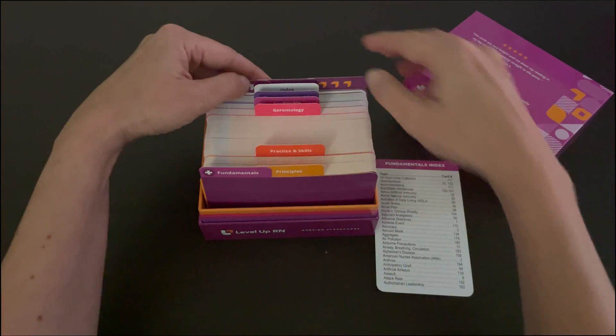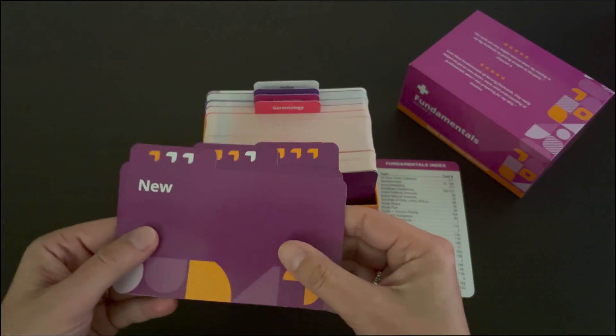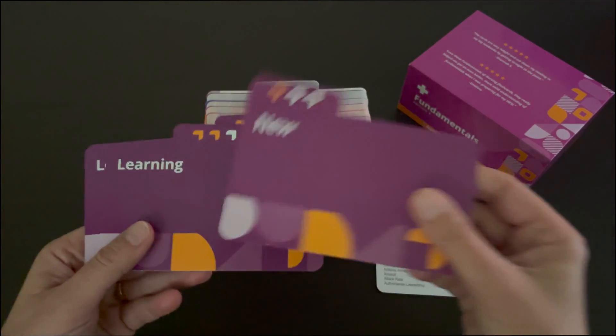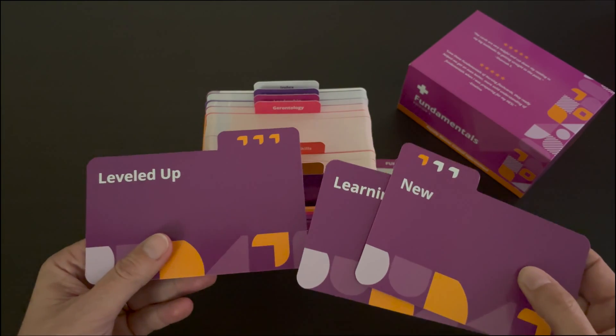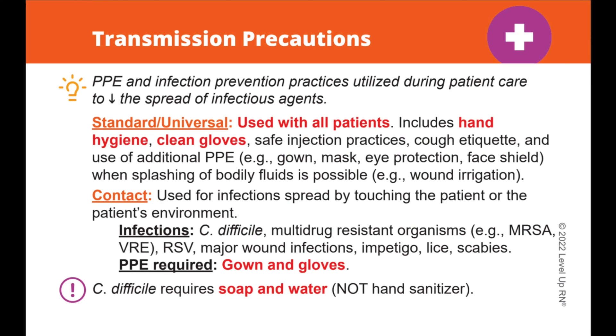We've also included our Level Up RN learning system so you have the option of organizing your cards based on how well you understand the information. Our flashcards have a number of different features that make it easier for you to learn the key concepts and facts that you need to know in nursing school and in your practice.